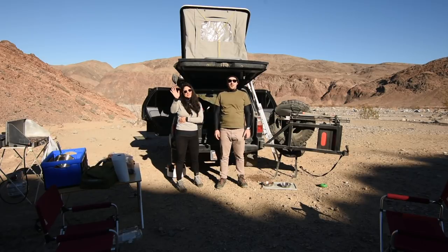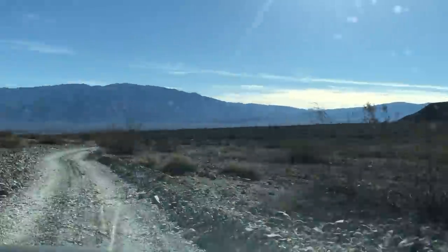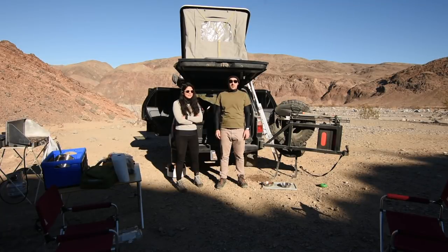Hey guys, it's been a while since we've done a video. We're back on the road. Do we look older? Yes. Fatter? Yes. Don't answer that. We do. It's nice to get out here. We're in Death Valley. Most things are pretty much the same — we fall back into the same groove. But one thing is very different about traveling in this way that wasn't the same when we were on the road in South America.